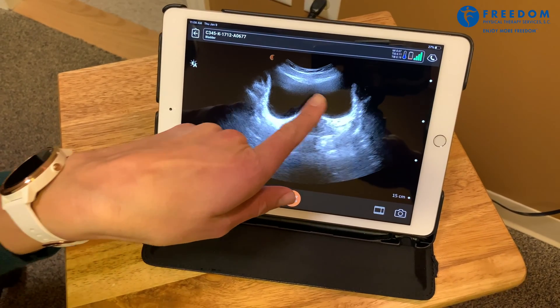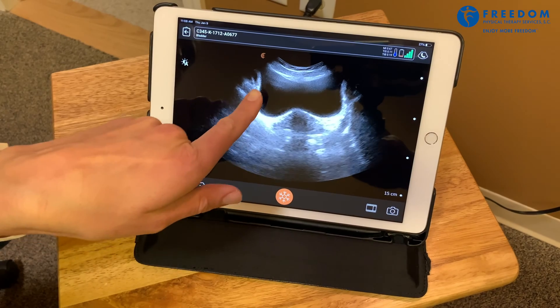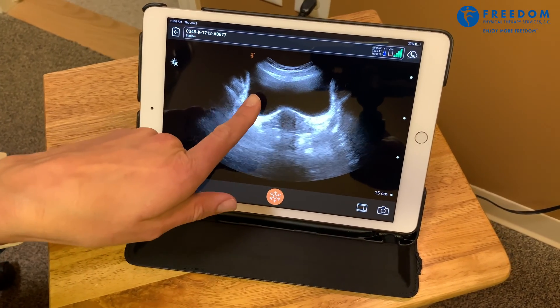It's pretty full — I asked my patient to come in with a relatively full bladder. So this whole black space is the bladder.